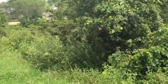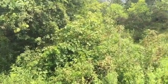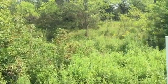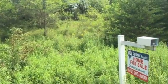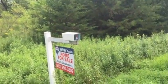Chuck Harstensen, REMAX Results, out front of a lot listing at 22034 Fairfax Road in Clearwater, just circling the lot. It's over one acre.